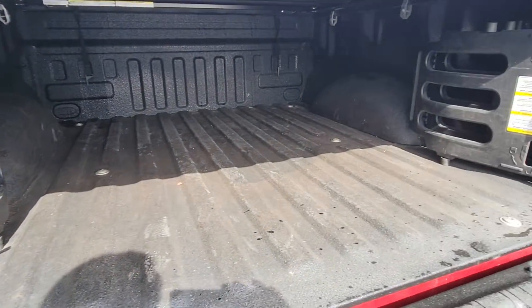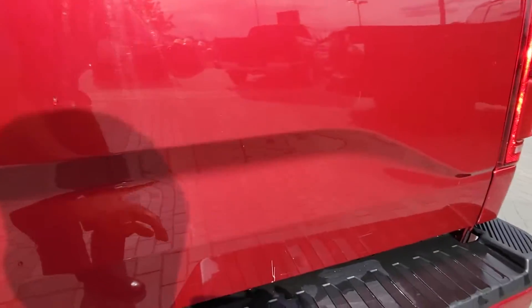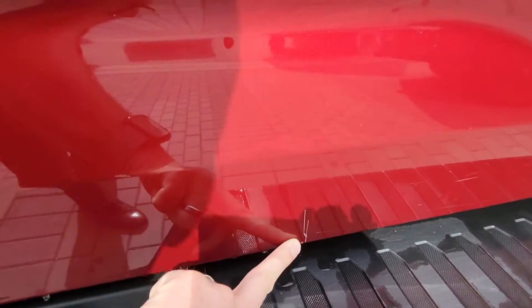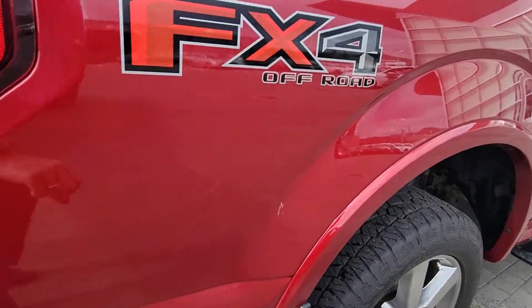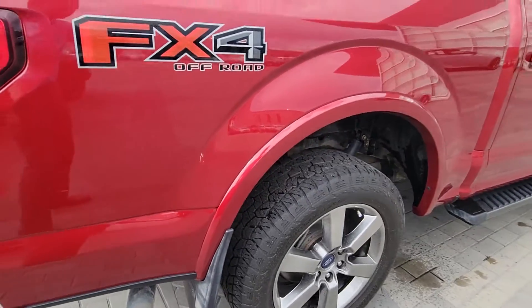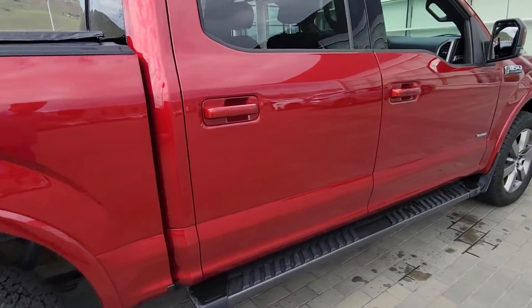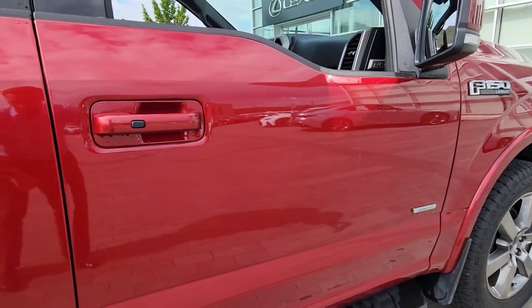A little scratch right there on the bottom of the tailgate, and there's the one scratch I mentioned on the rear quarter panel. The other one I noticed was this little mark right here — looks like another door opened up into it. Probably be able to buff that out; I'm not sure, I'm not a detail expert, but we can definitely have a look at it.